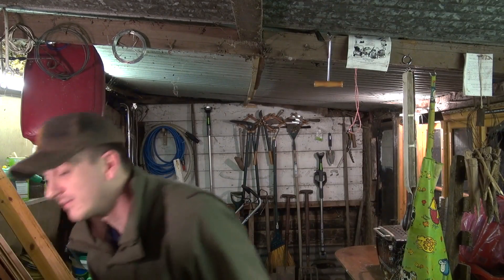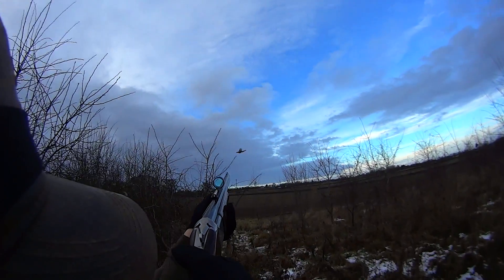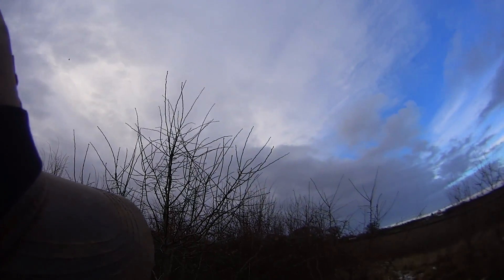And then as you saw, after I shot him, as I was approaching to go and pick him up, a hen flew up but I just didn't get the safety off and I just couldn't shoot it. So that was quite annoying, quite frustrating, but these things happen. At least I got the one, so that's better than nothing.